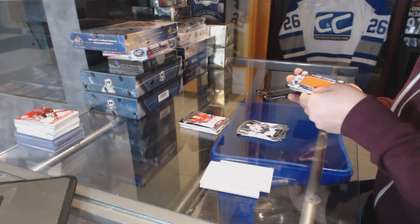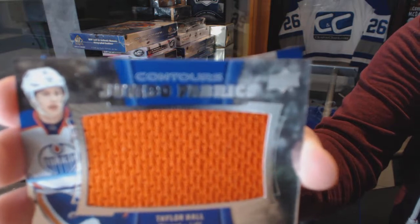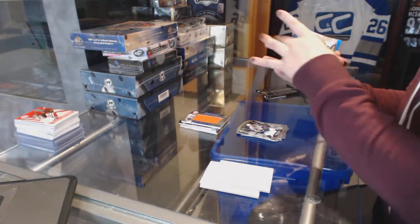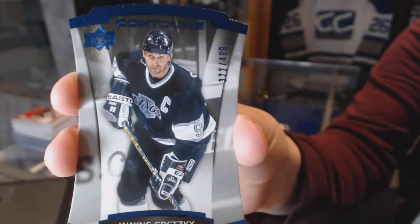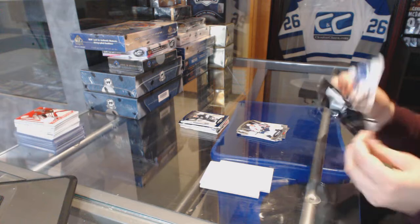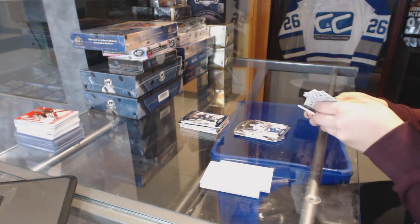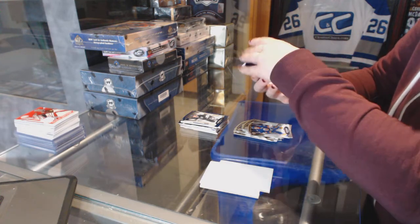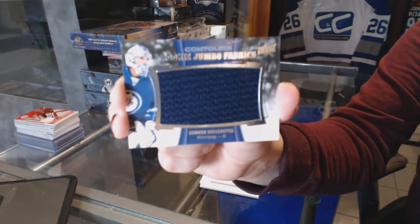Good stuff in this one. We've got a jumbo fabrics jersey for the Edmonton Oilers, Taylor Hall. And numbered to 499 for the Kings, Wayne Gretzky. We've got a jumbo fabrics jersey for the Winnipeg Jets, Connor Hellebuyck.